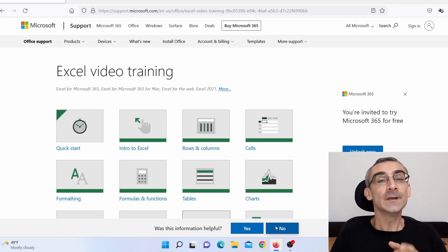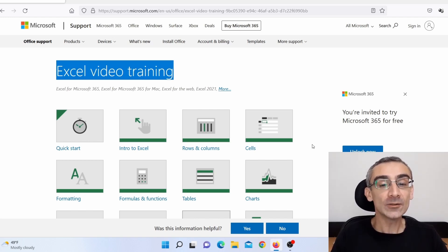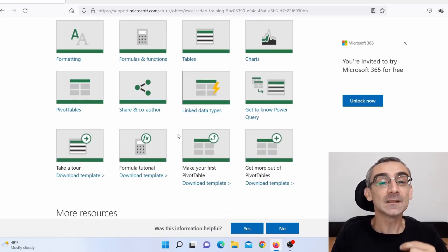Let me first show you where you can learn how to use Microsoft Excel. The first website is Excel Video Training by Microsoft. This is the official Microsoft website and here you can watch videos to learn Microsoft Excel basics. Here you can learn only the basics.